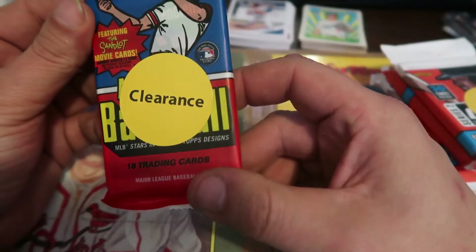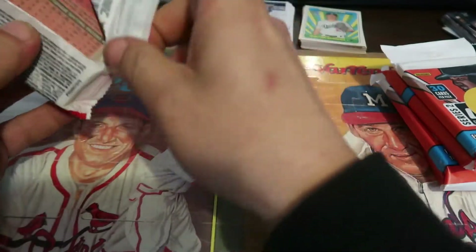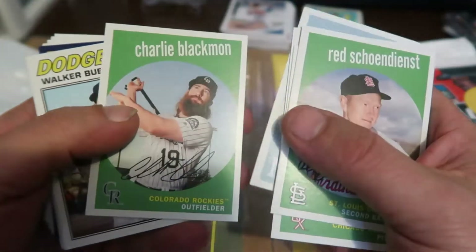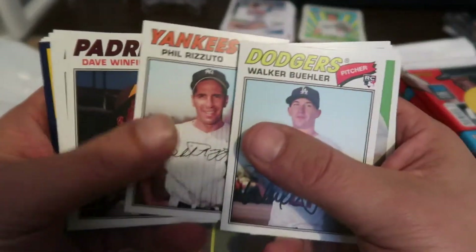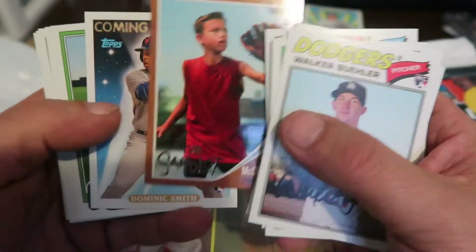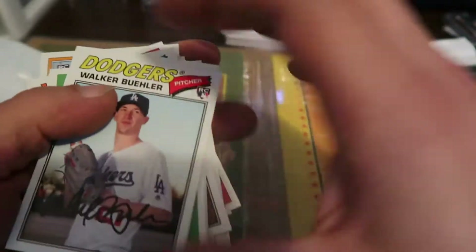Let's go with Archives from 2018. Tom Seaver. Another Walker Buehler rookie card — another Walker Buehler rookie card. The Sandlot insert. That's about it.